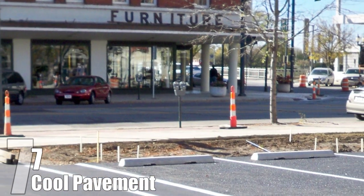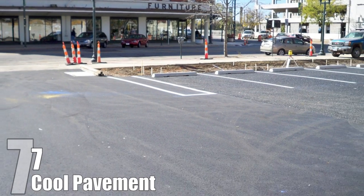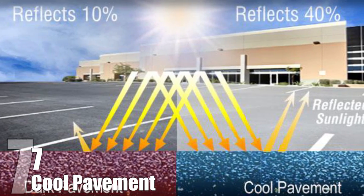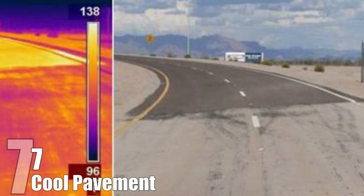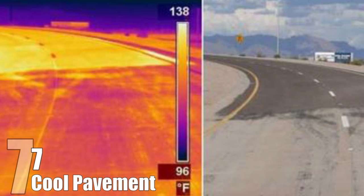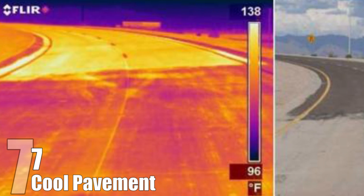Researchers at Berkeley are currently trying to find out what the best color would be for cool pavement to maximize its cooling effects. The two best options are to create a reflective coating for existing pavements, or to create a new type of pavement made from lighter, more reflective material. Other benefits include a decrease in pollution and smog, slowing global warming, saving energy by decreasing the need for air conditioning, and even decreasing the need for street lamps at night because of the reflective surface.